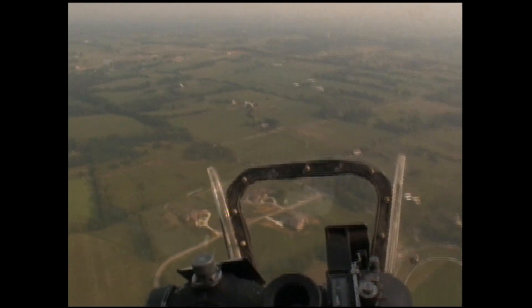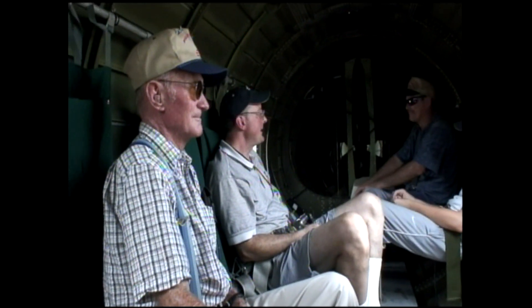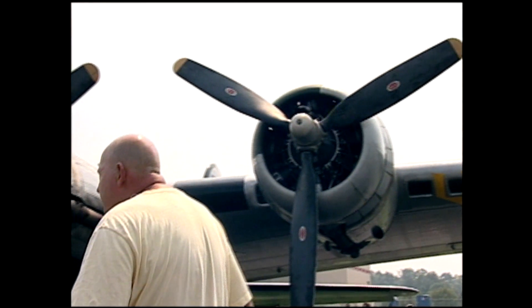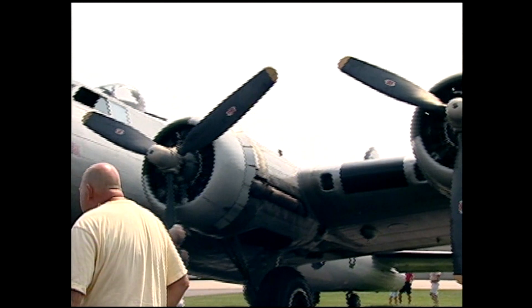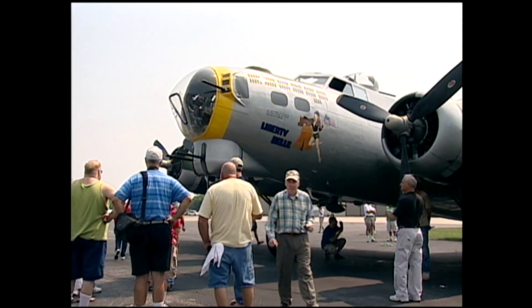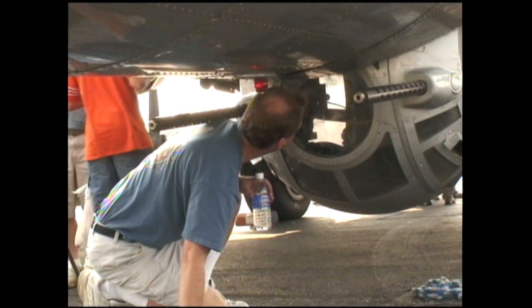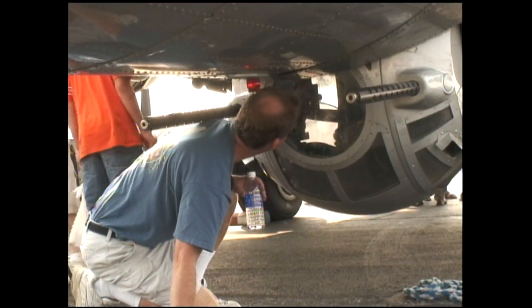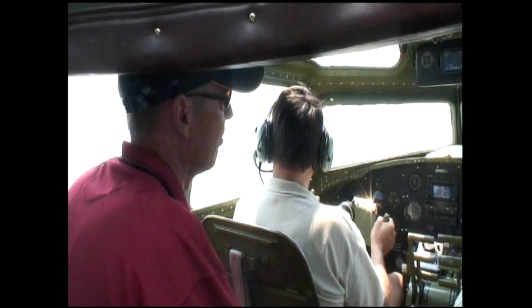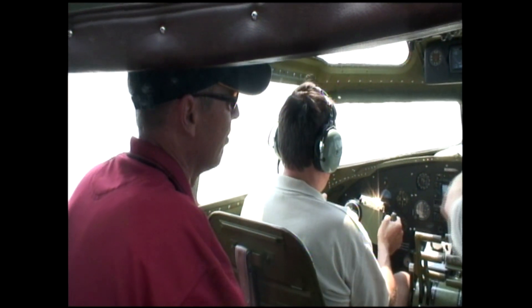We have so many veterans come out and take one more flight in the airplane. A lot of family members want to come out and get a better idea of what Dad and Grandpa did. The airplane truly has an impact on people that you never really realize until you come out and witness it firsthand. It's absolute hands-on history — you try to put yourself in the perspective of an 18 or 19-year-old kid volunteering to go off to war, knowing you might not come home. It's hard to put yourself in that perspective.